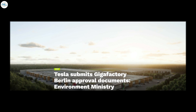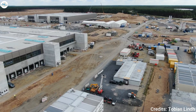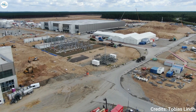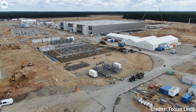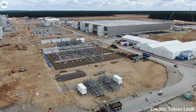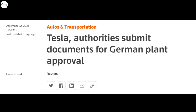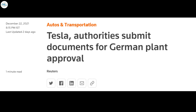Moving to the next update: Tesla submits Gigafactory Berlin approval documents, says Environment Ministry. Tesla has submitted all of the required documents for the German state of Brandenburg to approve the operation and production of electric vehicles at the company's first European production facility, known as Gigafactory Berlin. The Environment Ministry announced that it had received all necessary documentation from Tesla and any relevant agency.